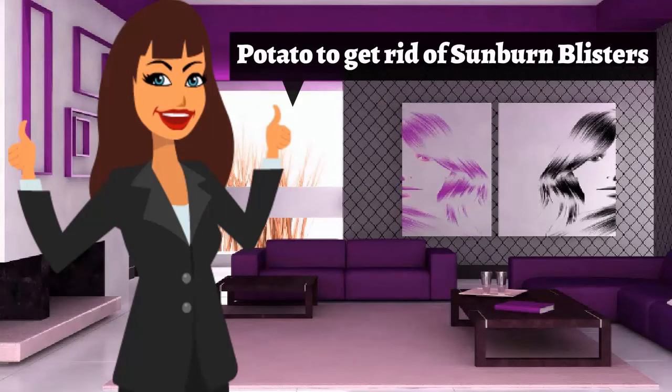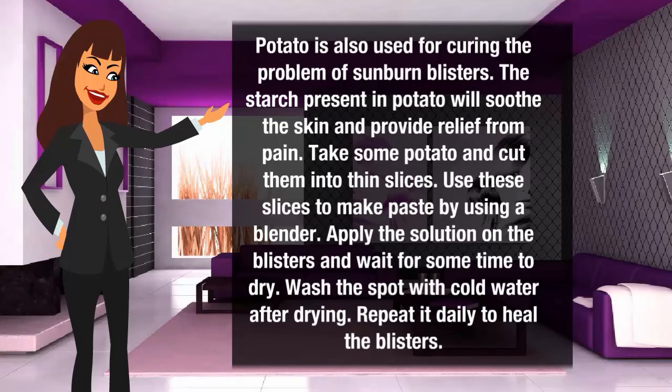Potato to get rid of sunburn blisters. Potato is also used for curing the problem of sunburn blisters. The starch present in potato will soothe the skin and provide relief from pain. Take some potato and cut them into thin slices. Use the slices to make a paste by using a blender. Apply the solution on the blisters and wait for some time to dry. Wash the spot with cold water after it dries. Repeat it daily to heal the blisters.